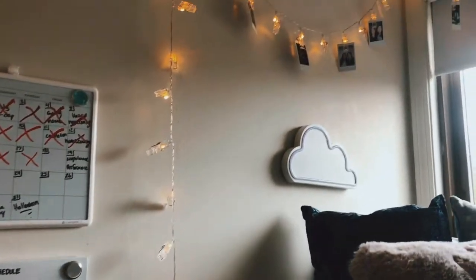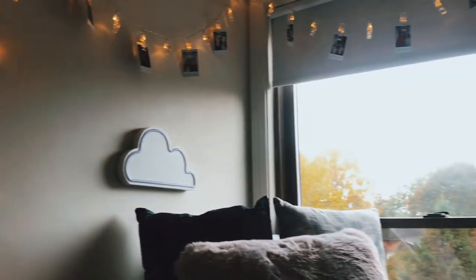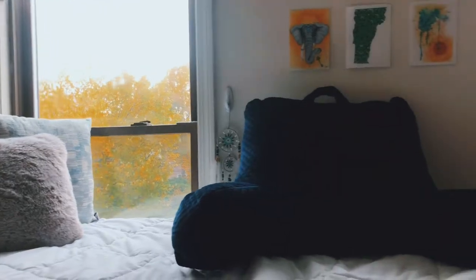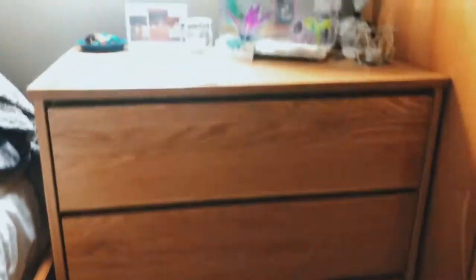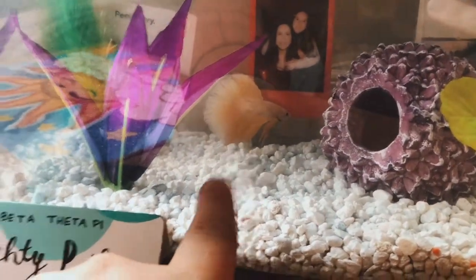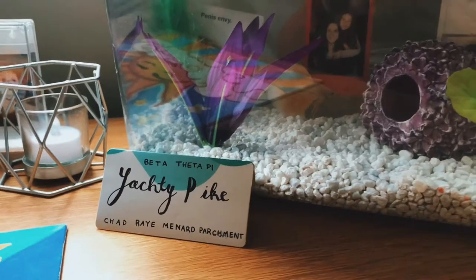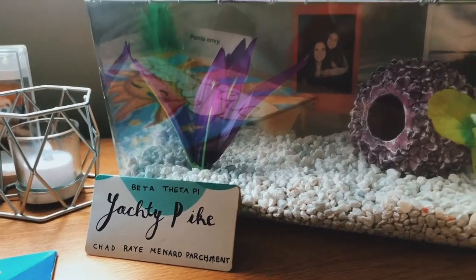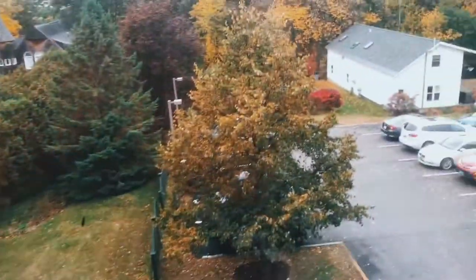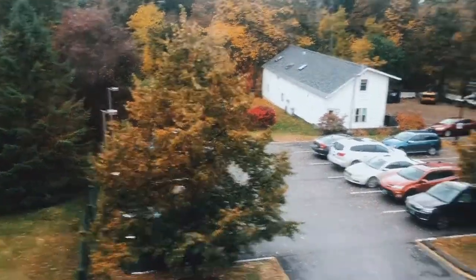And then over here I have my bed. And then this is my dresser — Champlain provides all of this. This is our fish, Yachty Pike. He's back there. We love him. He's from Beta Beta Phi. Out by my bed there's a window and we have like a parking lot.